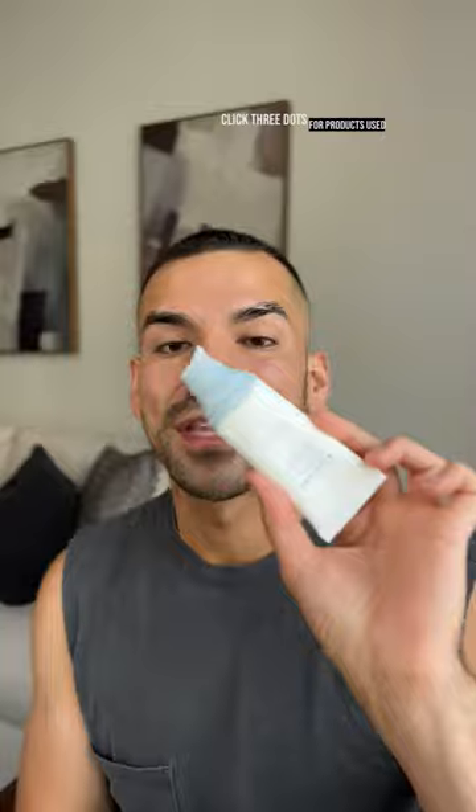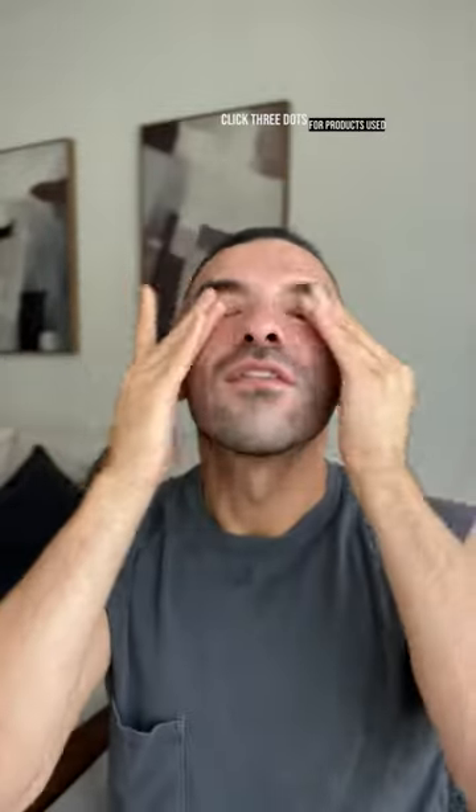This is the Skin 1004. This has to be one of the juiciest. I really feel it just hugging every pore.